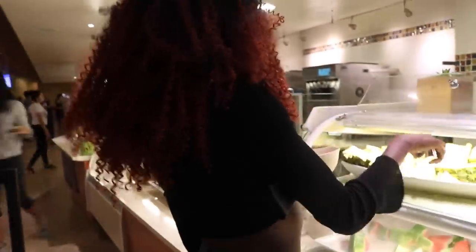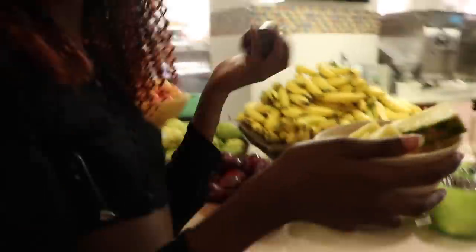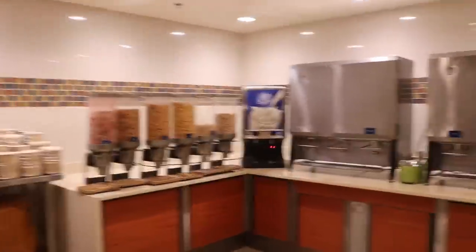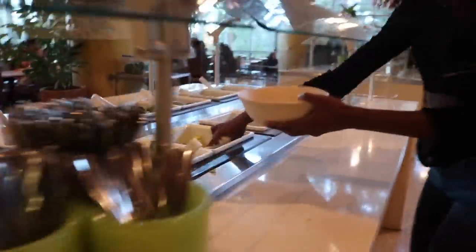When you first enter Brew and Plate, the first thing you see on the right-hand side is a various selection of fruits. The main focus here at B-Plate is on nutrition — according to UCLA, the produce and meats at this dining hall come from nearby farms, which explains the fresh taste. All dining halls also have cereal available during breakfast, lunch, and dinner, along with a variety of milk options such as soy or non-fat. My personal favorite part about Brew and Plate is the salad bar.